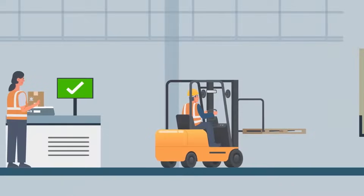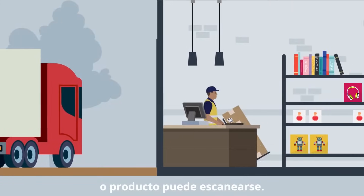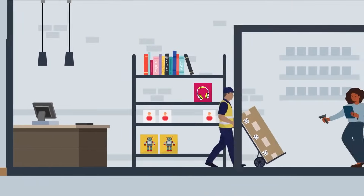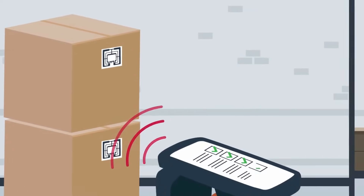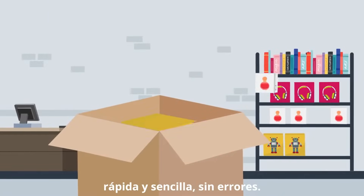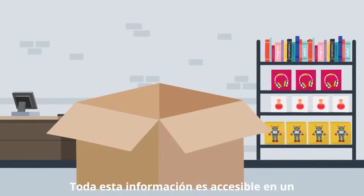With RFID, each package or product can be scanned from the moment it arrives in the warehouse until it reaches the store shelves. Everything is quickly and easily tracked without errors.